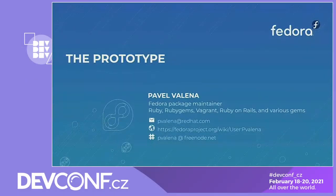My name is Pavel Valena. I work for Red Hat as a package maintainer. I take care of Ruby, RubyGems, Vagrant, Ruby on Rails, and various other gems in Fedora. This talk will be about a collection of tools and scripts I gathered during my work. I found that enhancing the workflow was the way to go for me, and I hope you find the same.